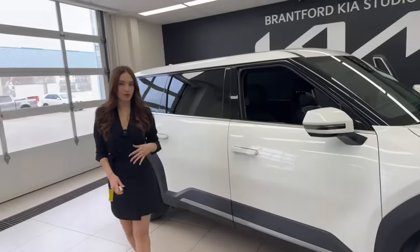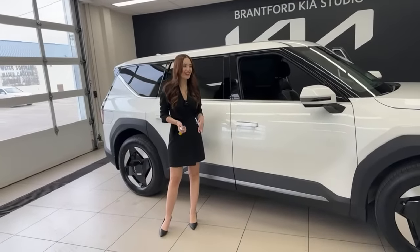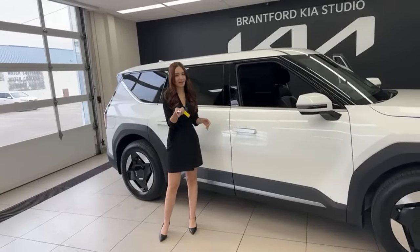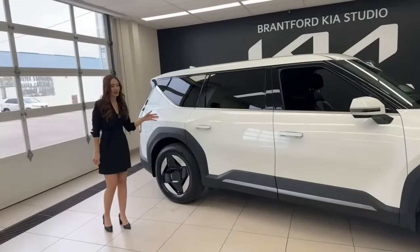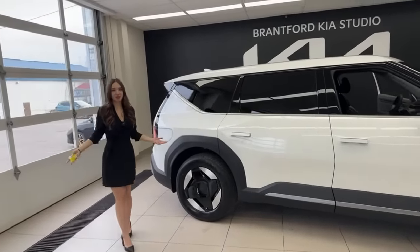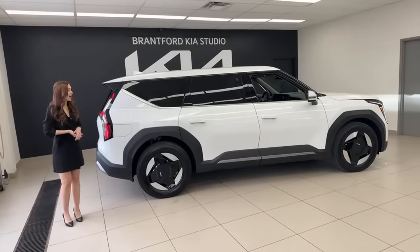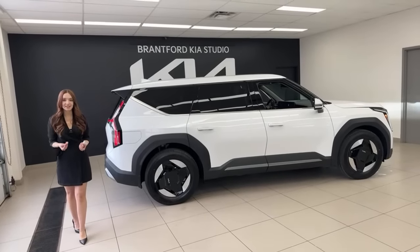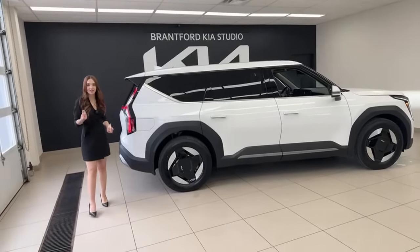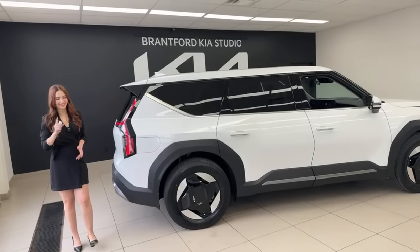The door handles pop out when the vehicle is unlocked and retract when locked. This pink color is called Snow White Pearl — we've had it on our vehicles for a long time and it's always our best seller. It looks amazing, and in sunlight, being a pearlescent paint, it has a beautiful sparkle with lots of depth and definition.